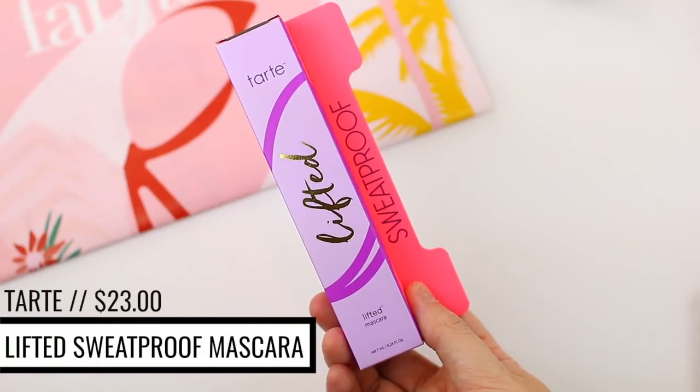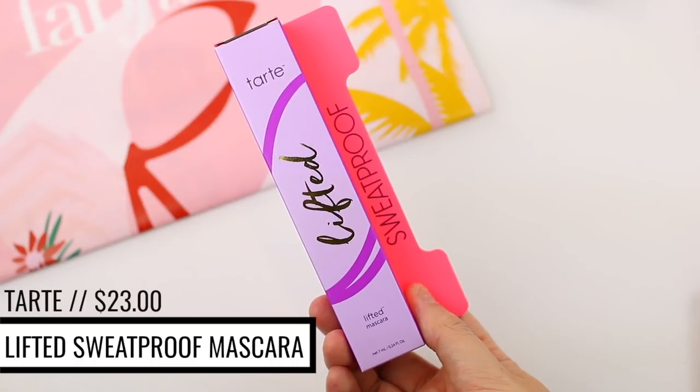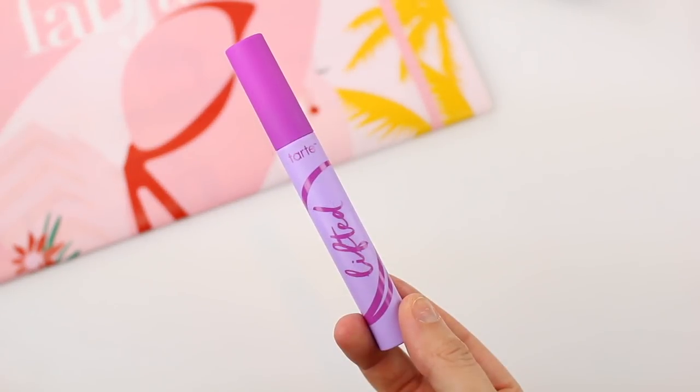The first thing in here is from Tarte. I did know we were going to get a Tarte product, but I didn't know which one. I'm personally excited that it's something I haven't tried yet — it is their lifted mascara, and it says right on the box that it is sweat proof.